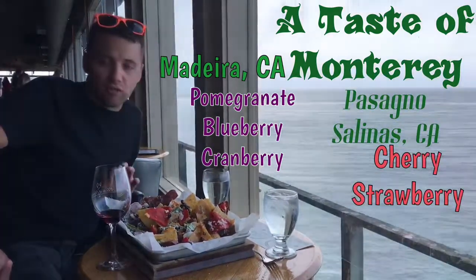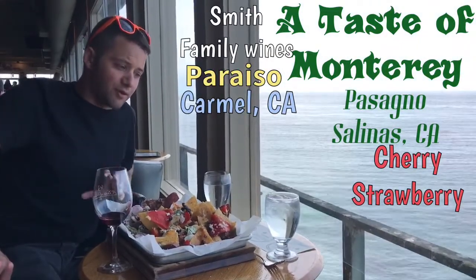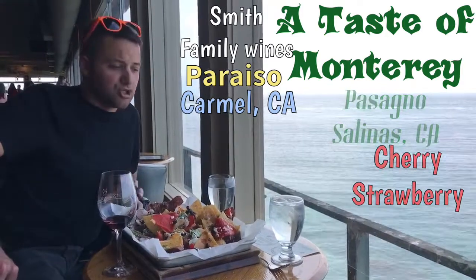And then the Paraiso, which is owned by Smith Vineyards out of Carmel. It's red licorice and pomegranate with a little bit of cherry. Super smooth.